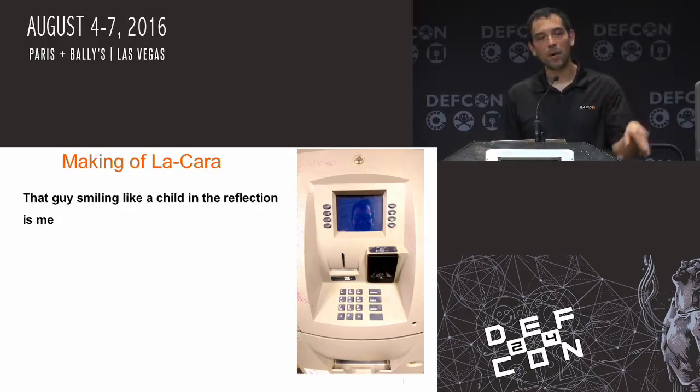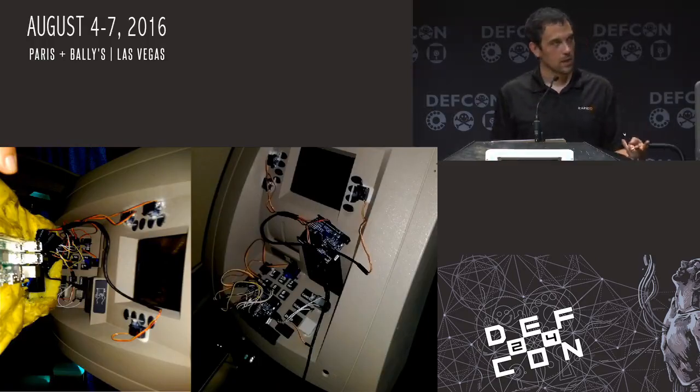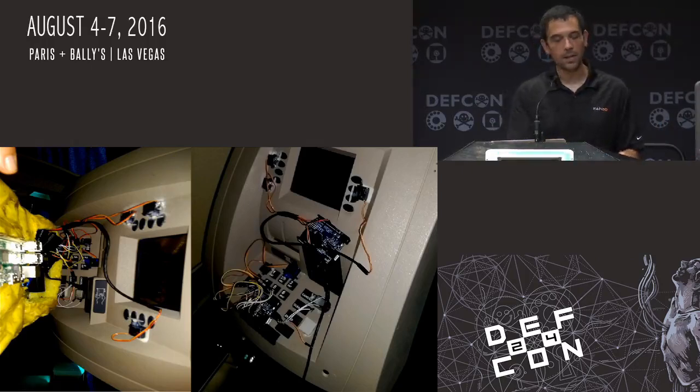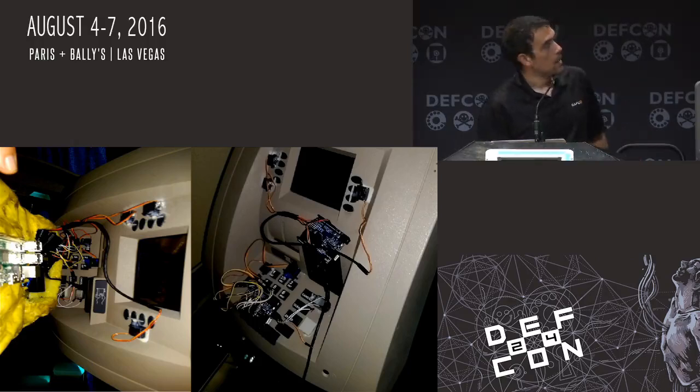Everybody asks me — including the press person who violently ripped the LaCara off — what's behind there. It's actually two Arduinos controlled by a Raspberry Pi, controlled by an Android. There's a lot of computer components. It's basically a bunch of servos entering the transaction amount — it'll say how much money it wants to take out, enter the pin number, accept it, say no receipt, and then go on to the next transaction. There's a bunch of little baby robot fingers inside there, just pushing buttons and making money come out. The actual card is plugged into the Raspberry Pi, which does all the modulation and data processing for the card. That's how the actual EMV card gets impersonated — it needed something more beefy than an Arduino.